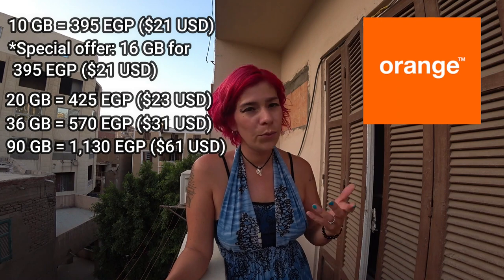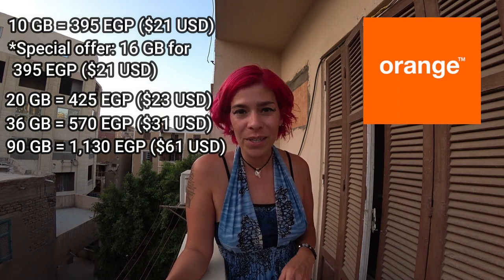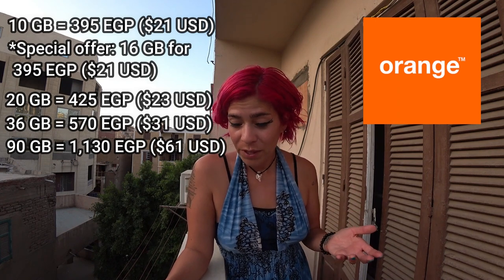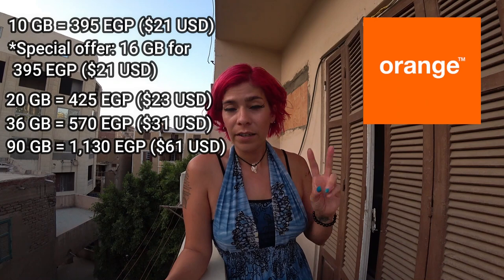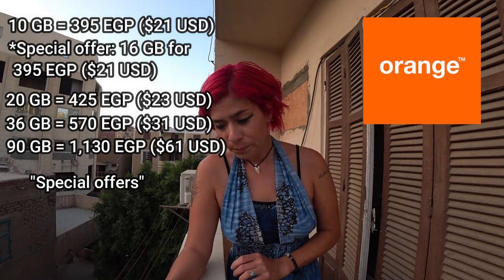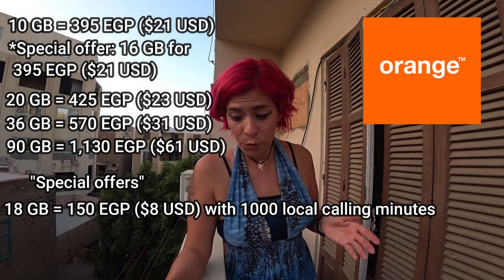Orange also has 90 gigabytes for 1,130 Egyptian pounds. Then the lady offered day-of specials: 18 gigabytes for 150 Egyptian pounds with 1,000 local minutes.